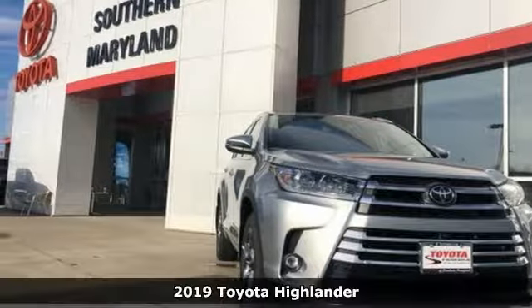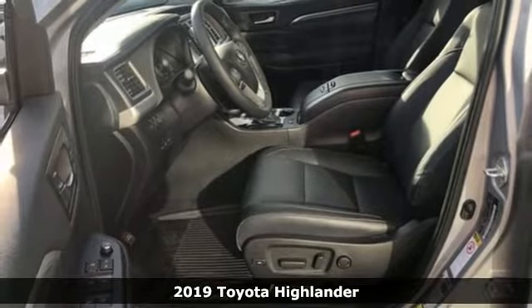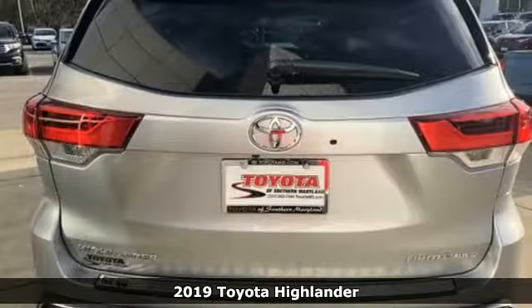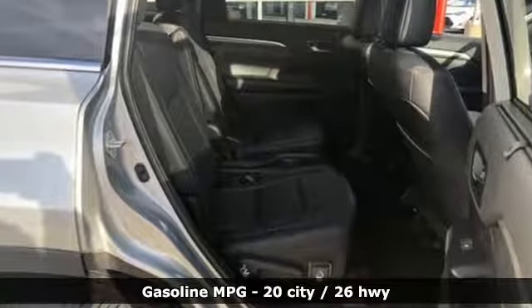Here's a new 2019 Toyota Highlander. Life is hectic enough — make the journey smoother in this Highlander. It was built for families and made for fun. And with features like these, every drive is a pleasure.